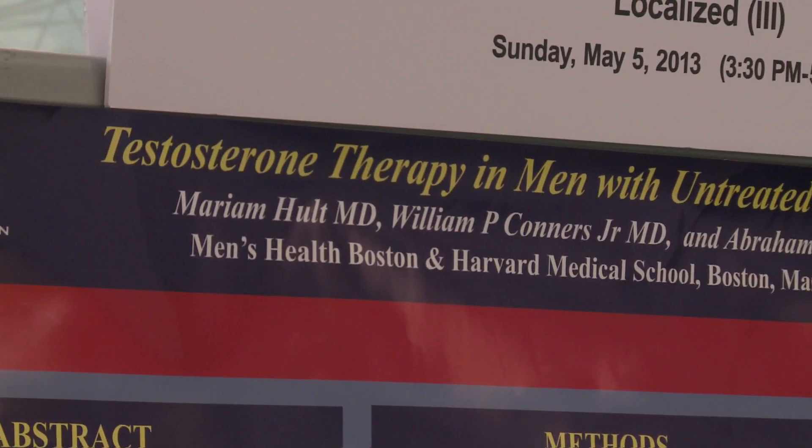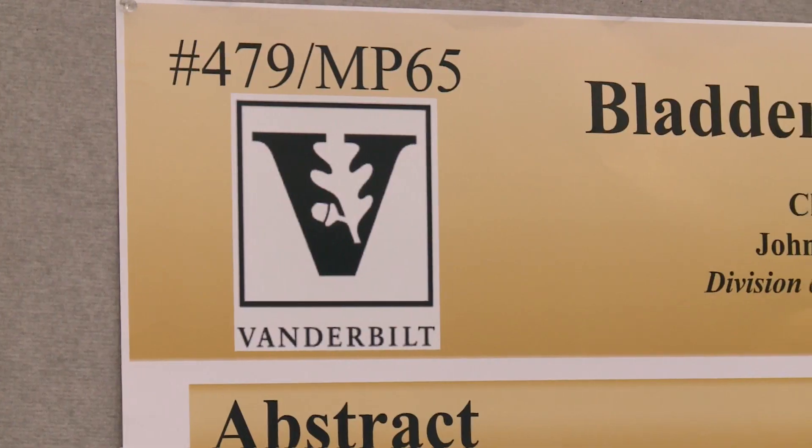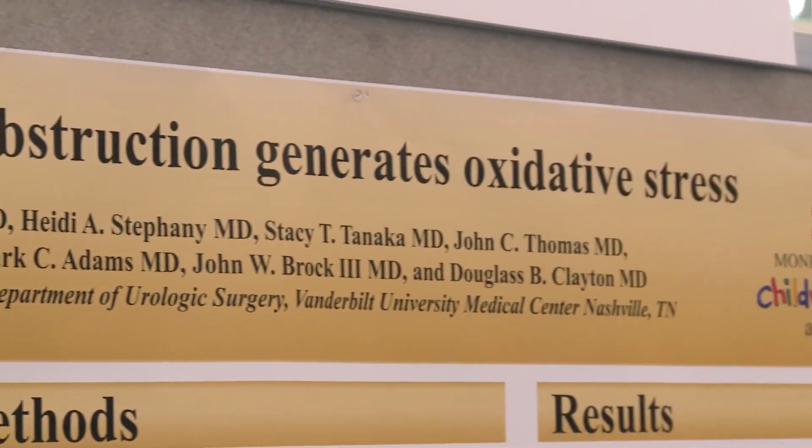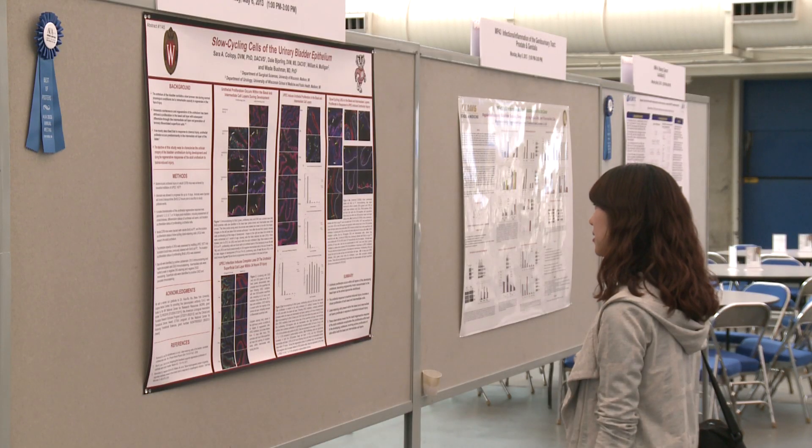The thing about the poster sessions is that often they're a minute for presentation, and distilling high quality research into one minute is extremely difficult, so getting a chance to look at the posters more critically and then maybe interrogate their findings is better, so to do that in your own time works well.